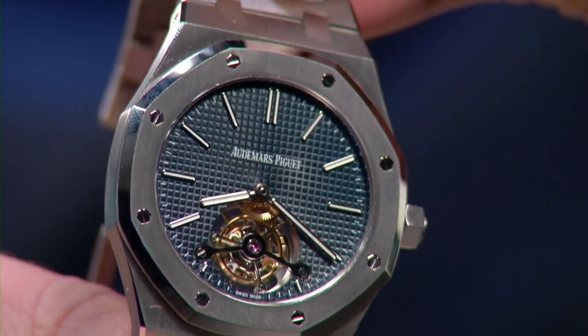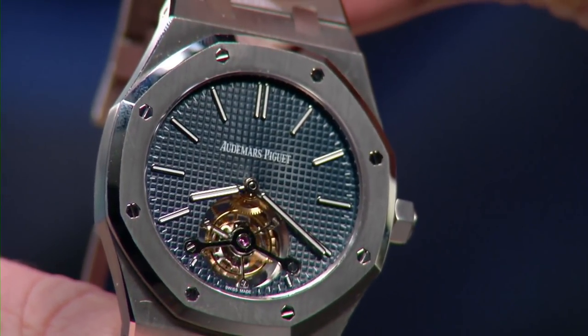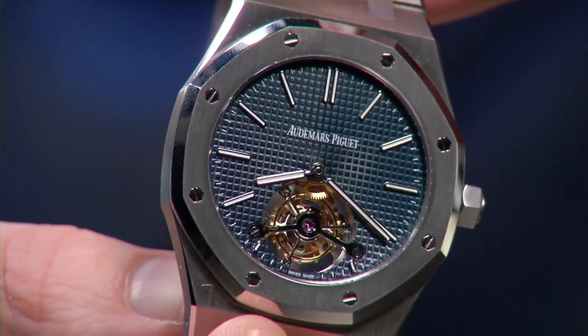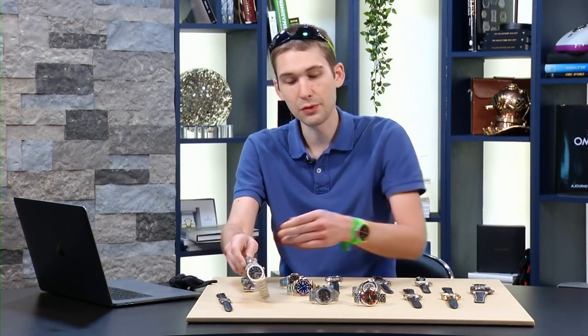The dial is fully luminescent, so you can actually use this watch as you would a standard steel sports watch. Just remember: push that crown down if you plan on swimming, and do so at your own risk.